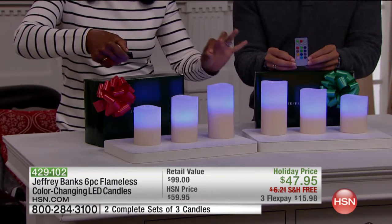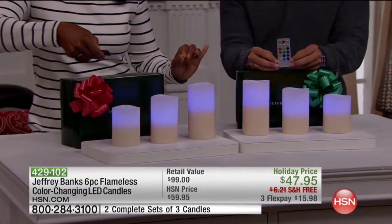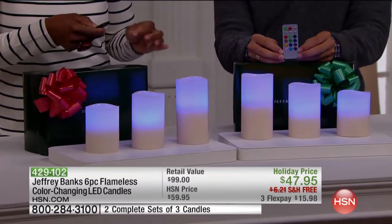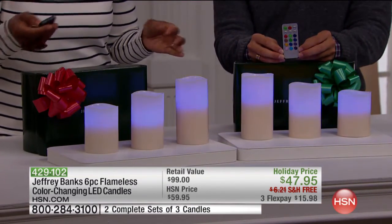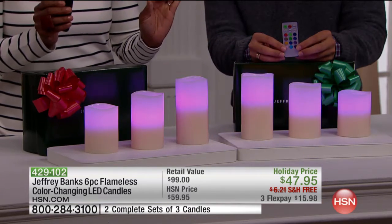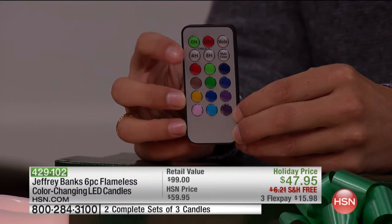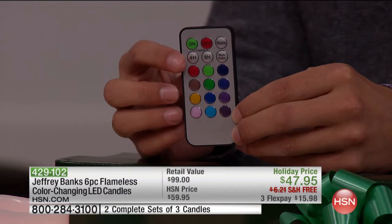The mode offers soft flicker or steady, and I can also do the multi mode — so now I've got a little bit of a slideshow going on where the colors are morphing in and out. You can choose that mode, up to you, four-hour or eight-hour timer, all from the remote control. All the premium features that we've come to love and expect from the best flameless candle technology.